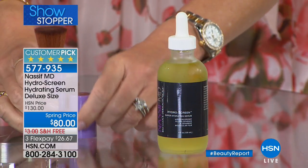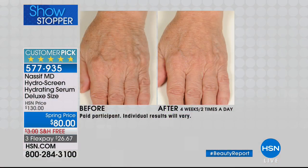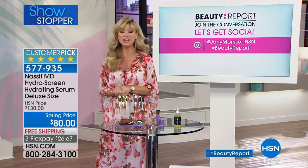Dr. Paul Nassif — you know who he is, you've watched him on Botched for years, he's the big star there — he's bringing us double the size of his number one selling product. It's called Hydra Scream. He normally sells a two-ounce for $80. Today you're getting a BOGO — four ounces for $80. It's my host pick that we're bringing to life for you tonight, and it's also our featured item, on three interest-free credit card payments. Get social with us tonight at Amy Morrison HSN, hashtag Beauty Report.